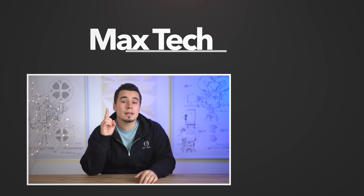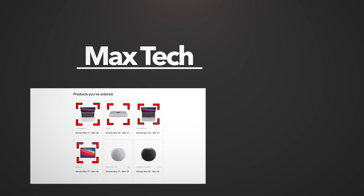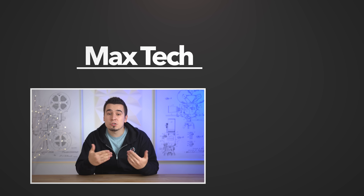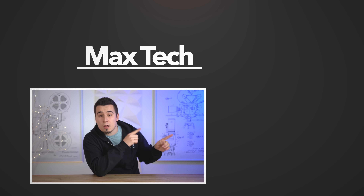So there you guys go, hopefully this video helped answer some of your questions about Apple's new M1 chip. If it did, go ahead and click the circle above to subscribe because we got 4 of these new Macs on order and we'll be testing all of them in depth. And if you're struggling to decide if you want to upgrade, check out those two videos right over there!